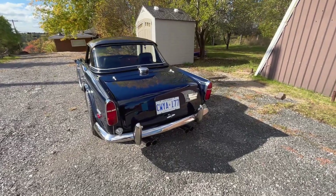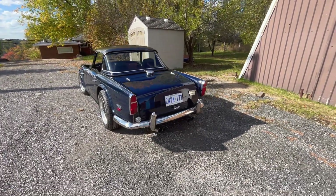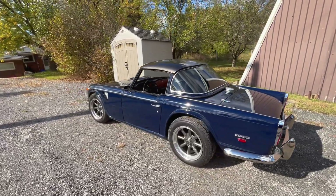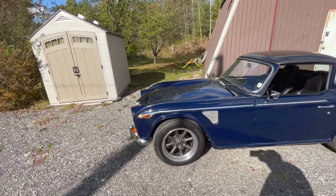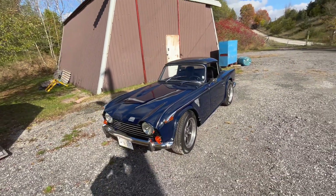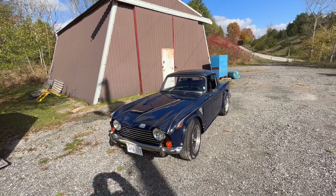Always nice to get the 250 out of storage, even if it is for the last run of the year. Certainly sounds good. She's a little dirty, but looking good. Looking forward to my drive home — it'll probably be the last drive of the season. Anyway, let's get her home, get her wiped down a little bit, put her under cover at home, and we'll talk about that winter work list.